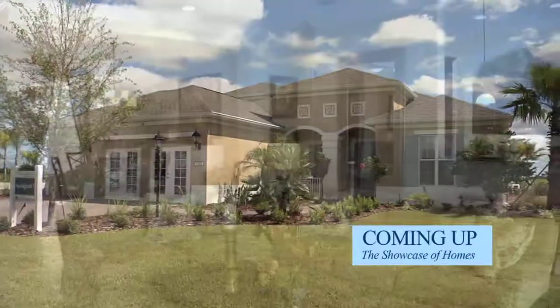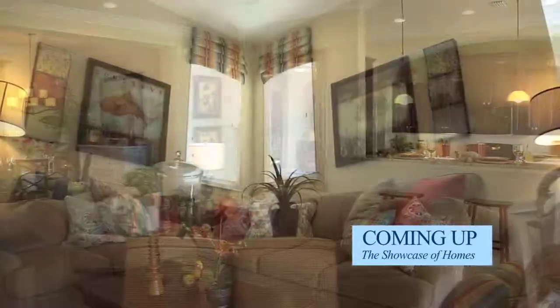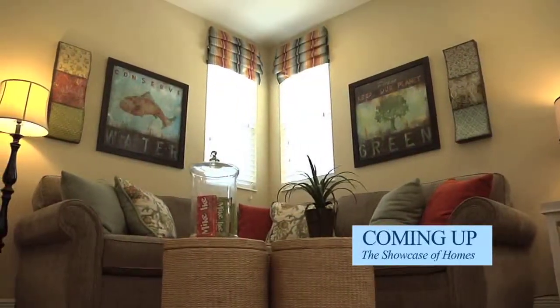This week on the Showcase of Homes, we tour some of the newest model homes created by Southwest Florida's leading builders, all part of the Lakewood Ranch tour of homes.